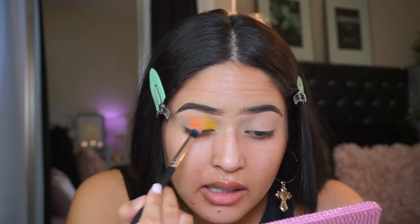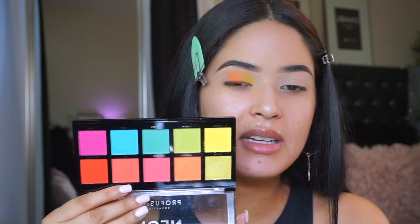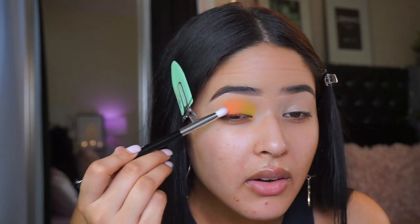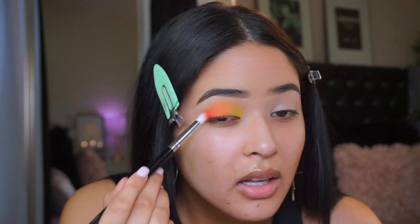I'm putting it here on the center and then going back and forth blending both colors out while still getting a lot of pigmentation. I'm going to grab this really pretty coral bright pink color called Bro, going in with the same E128 brush. I'll put it here on the outer corner to use as my transition shade. This is low-key super pretty - I like these colors together. This color is way more pigmented than that orange color.